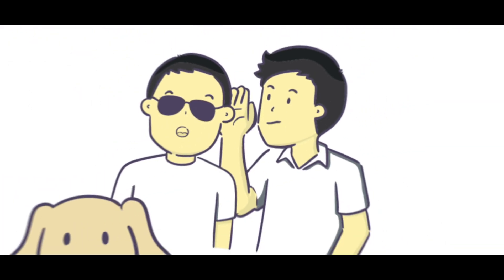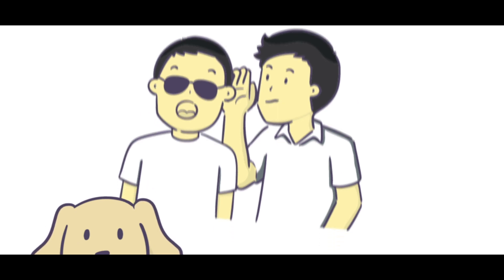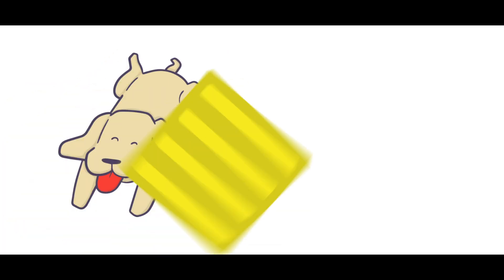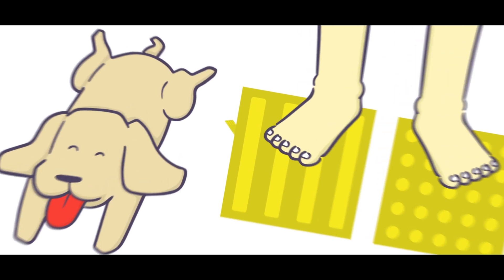He dedicated his time, his energy, and money to inventing a system that would help the blind to walk more safely and with greater autonomy. In 1965, Seichi Miyake invented one of the greatest accomplishments in the history of accessibility: the tactile blocks.